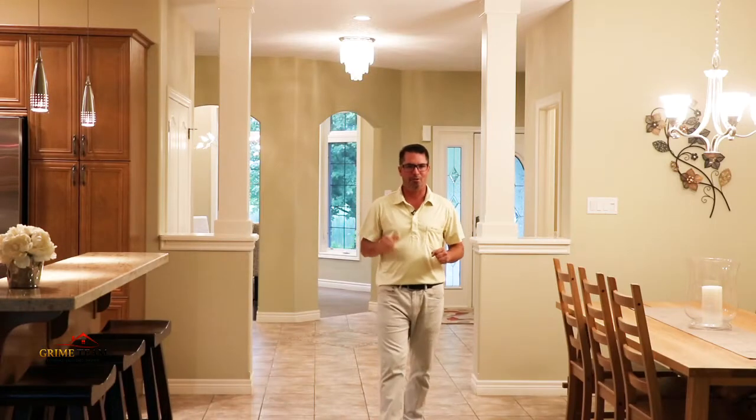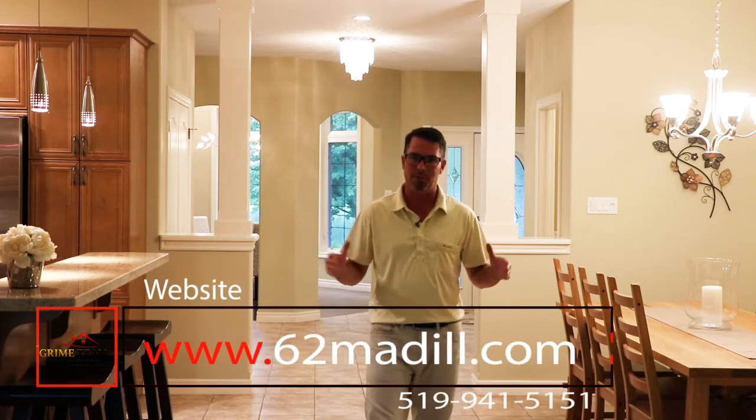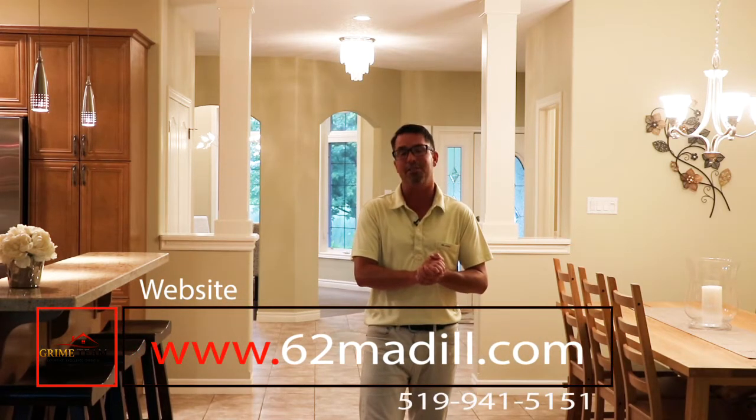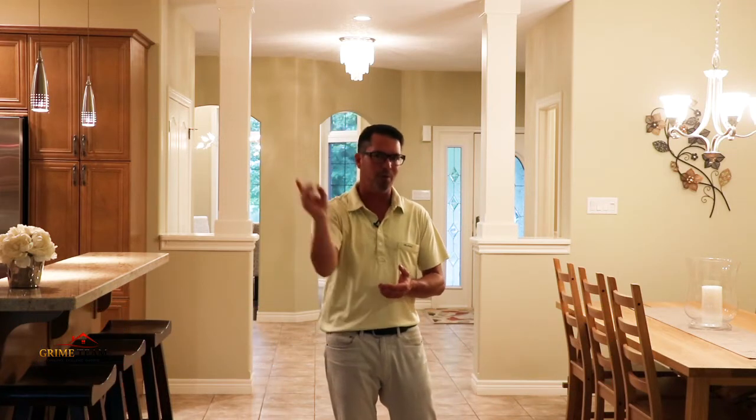I'm glad you took the time to watch our video tour of this fine home you could call your own. Check out more pictures, information and floor plans at www.62medill.com or give us a call for a tour. Until next time, Dave Grime, over and out.